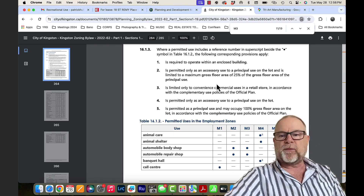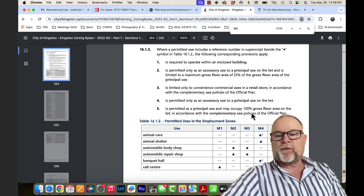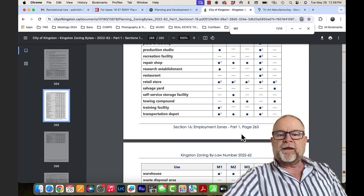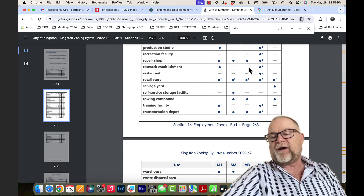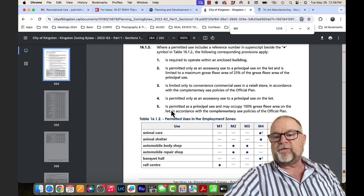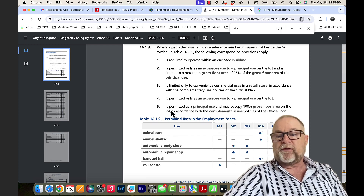That should be fine in the park — we'd have to confirm with the city — but you're going to be up against the fee structure. One thing I did note in looking at the zoning bylaw as it applies to recreational uses is the M4 zone class. M4 does allow for a recreation facility, subject to 0.5, which is also very favorable, and is permitted as a principal use and may occupy 100% gross floor area of the lot, in accordance with the complementary use policy.